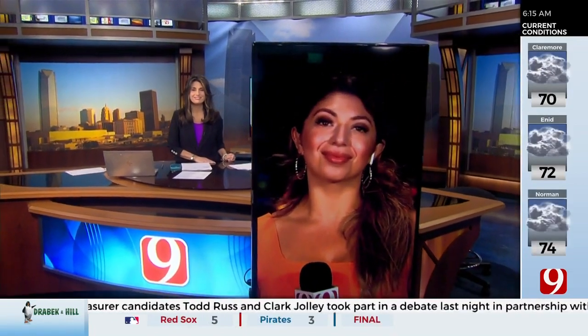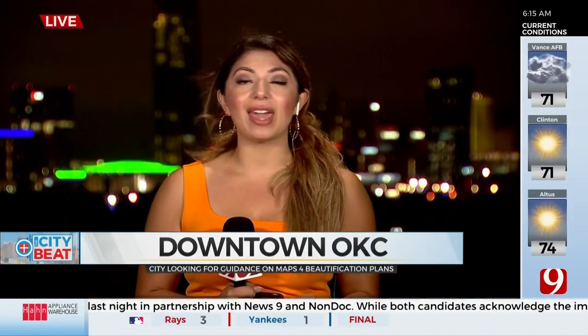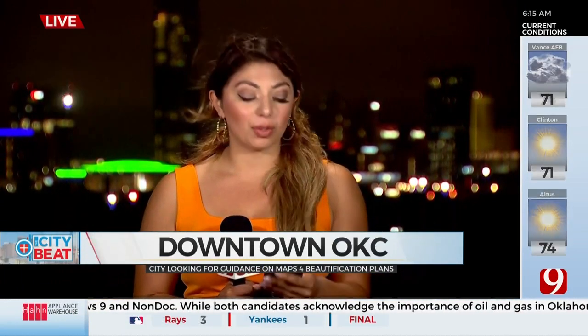News 9's Natalie Cruz is live downtown to explain the proposal. People living in Oklahoma City will have the opportunity to take a survey, and that survey is going to help consultants develop a master plan for the project.